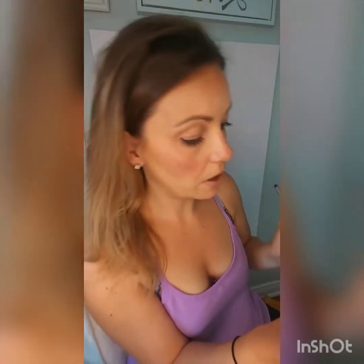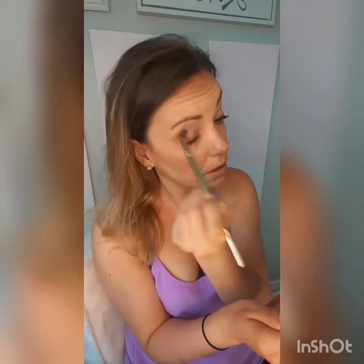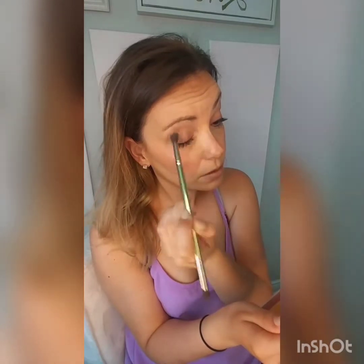Now I'm gonna grab a little bit of eyeshadow and just swipe that on really quickly. I might even just use one color today — it's called Mama, it's a pink — and I don't feel like a lot of makeup today. So that's all I'm gonna do: just a little wash of pink.